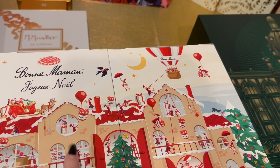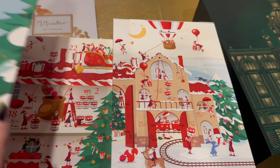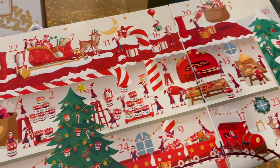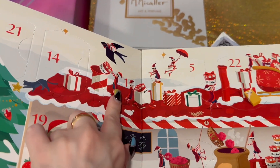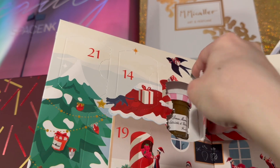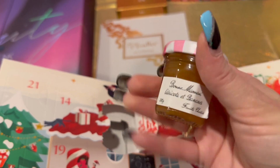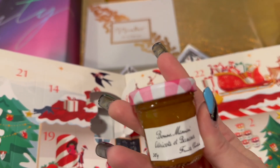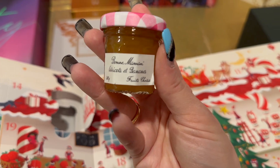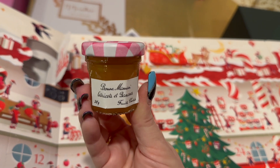Next up is the Bonne Maman jam calendar — I'm not sure how to pronounce the brand but it's French. Let's find day number one. Such a cute little bottle! This one is apricot and banana. My family is going to be trying these out — that is such an adorable little jar.